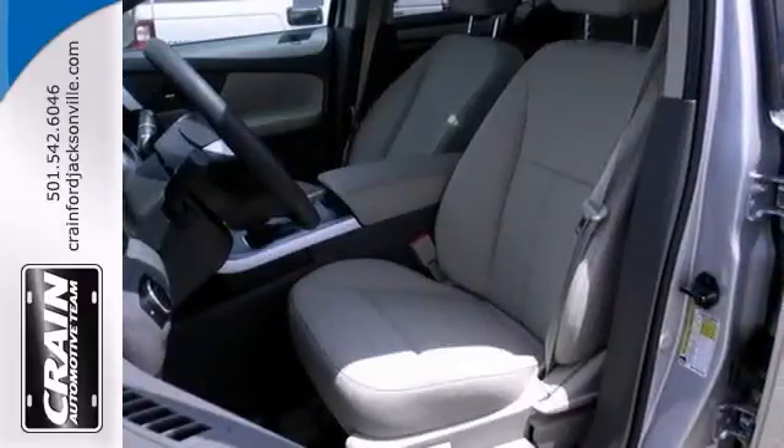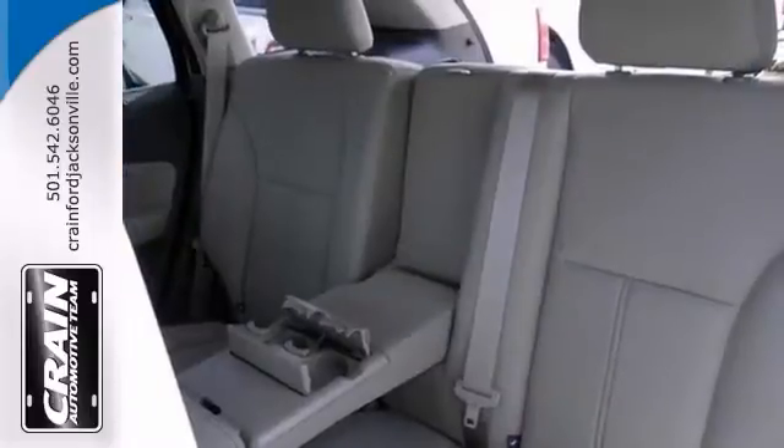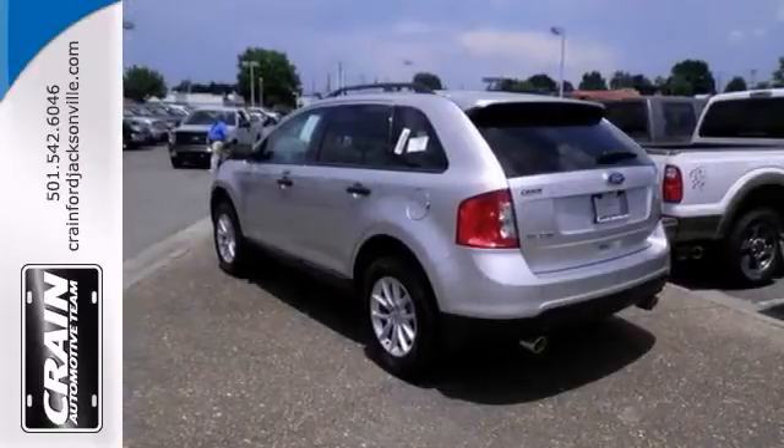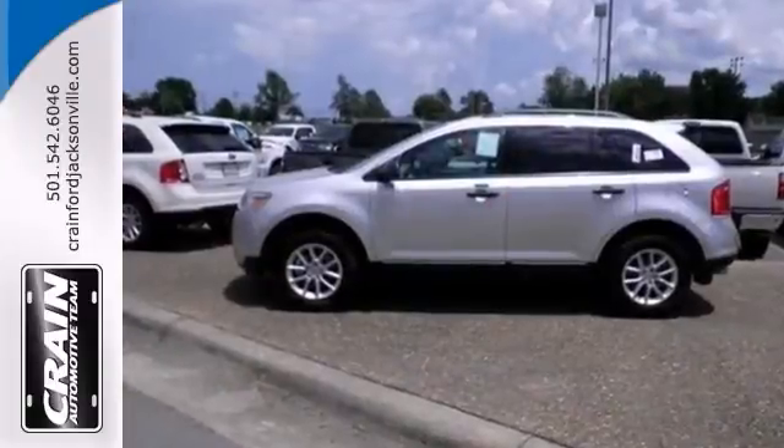Safety features like multiple airbags and the advanced track stability control system mean you can drive knowing Ford has your back. We all lead busy lives. Now you can focus a little more on the important things and let this Edge take care of the rest.